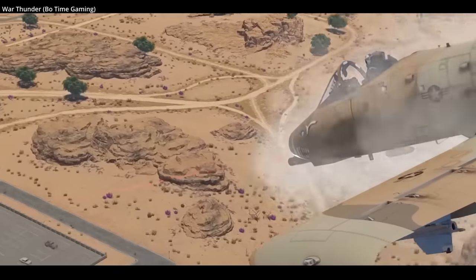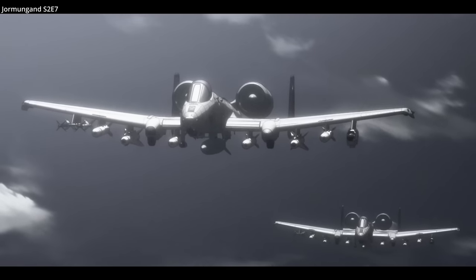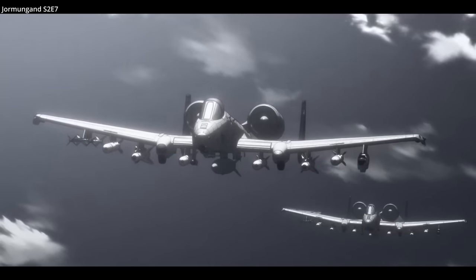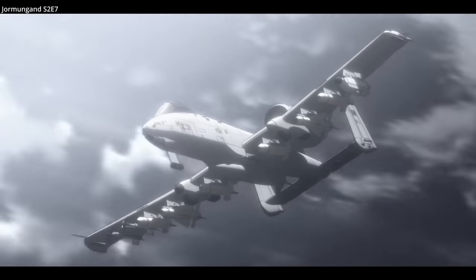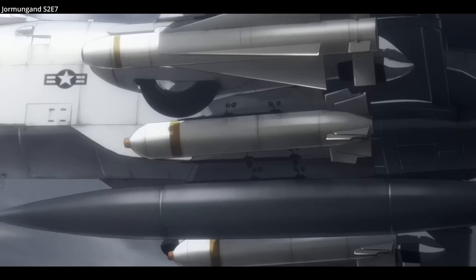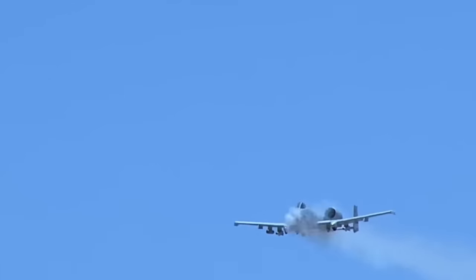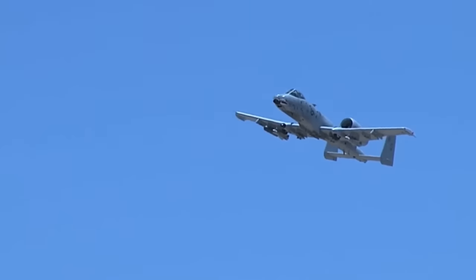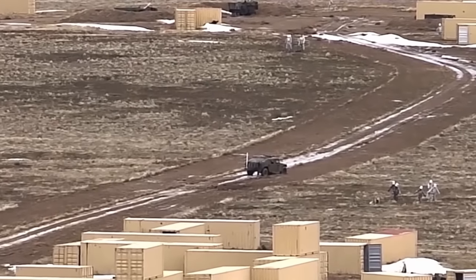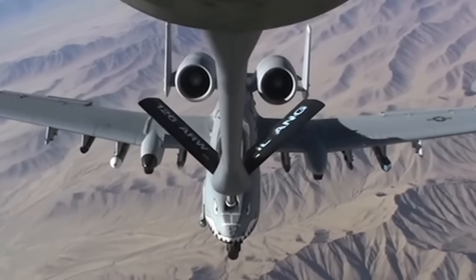The A-10 would meet and exceed many of its requirements. It has superior manoeuvrability at low speeds and altitude due to its large wing area and large ailerons. The wings also allow for short takeoffs and landings, enabling it to operate from primitive forward airfields near front lines. The A-10 has good low-speed loitering capability, meaning it could better target small, slow-moving targets versus fast fighter-bombers. When performing close air support, the Warthog has a combat radius of 288 miles and can loiter over a battlefield for nearly two hours under a 5,000-foot ceiling. It's also capable of in-air refuelling.